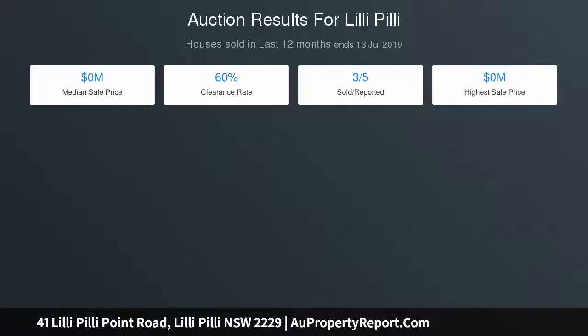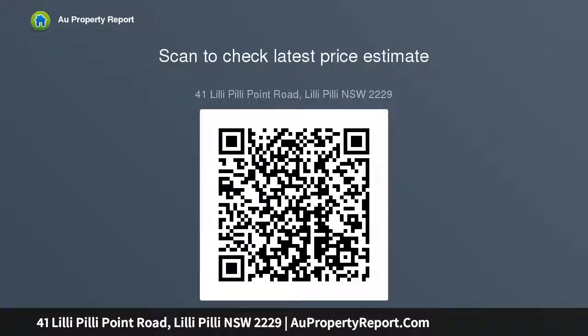Five generous bedrooms with one on the entry level, three bathrooms, and a master suite with walk-in robe, spa ensuite, and private rooftop terrace with amazing outlook. Double brick construction, ducted air conditioning, security alarm, and a huge wine room. Child-friendly sun-soaked yard complete with cubby house, pool, and entertainment area.